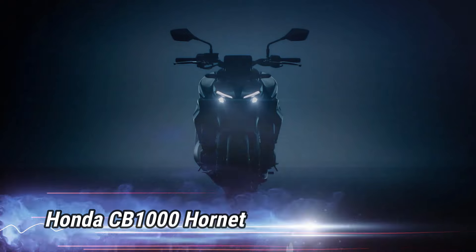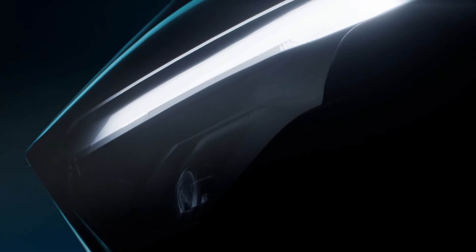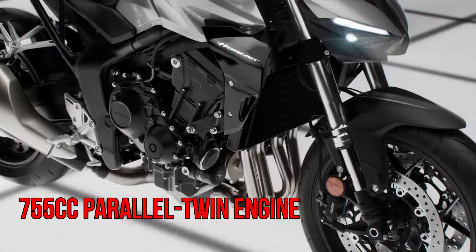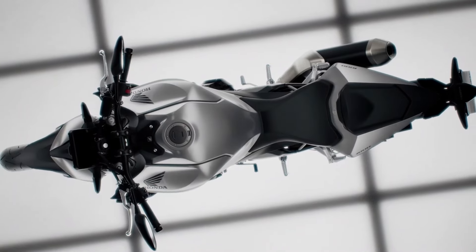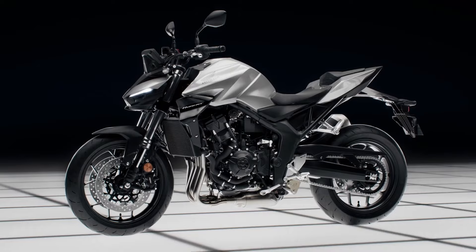Number 10: Honda CB-1000 Hornet. As a notable player among Japanese motorcycles, expertly combining performance, style, and versatility. Powered by a 755cc parallel twin engine, it generates around 90 HP and 75 Nm of torque, delivering an exhilarating riding experience that appeals to both experienced riders and beginners alike.